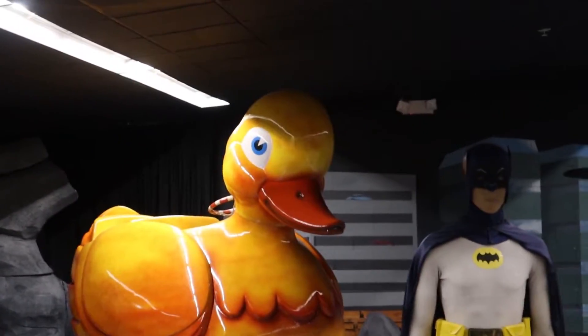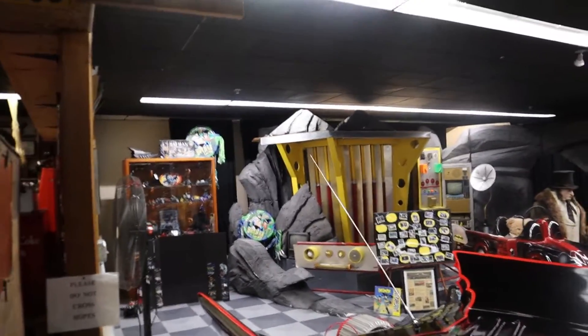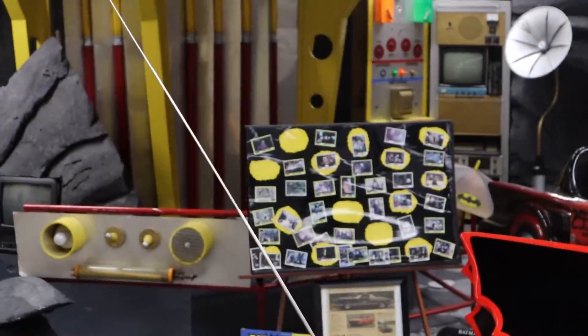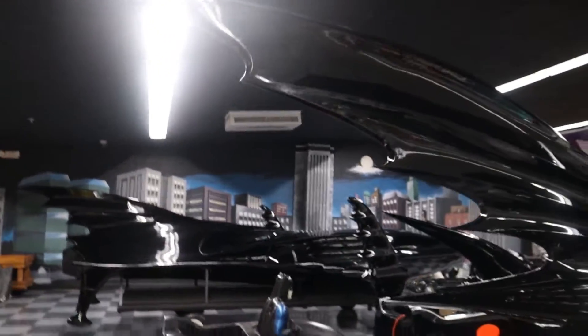Over here next to it is the Penguin's Duck Mobile from Batman Returns. They only built one of these vehicles for use in Batman Returns — this one's it right here. How crazy is it that this auto museum in Tallahassee has this? They also have some pieces from the Adam West and Burt Ward set that are authentic, actually screen-used. They have a board with pictures showing what part of the set these items come from. In the back it's the Bat Ski Boat from Batman Returns.